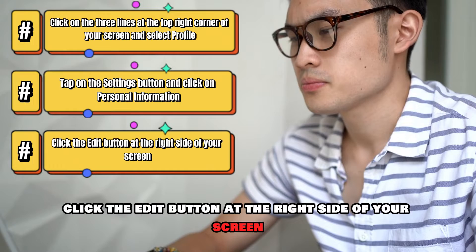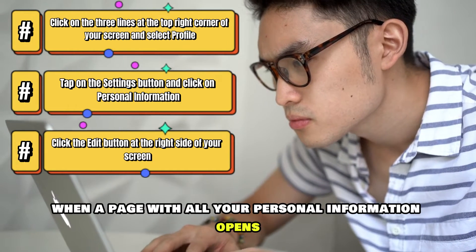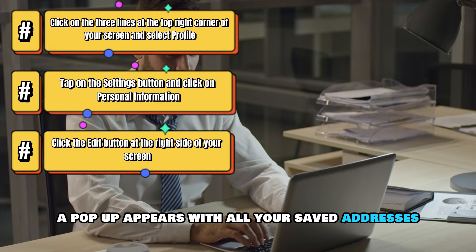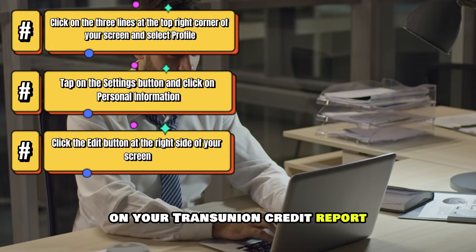Click the Edit button at the right side of your screen when a page with all your personal information opens. A pop-up appears with all your saved addresses on your TransUnion credit report.